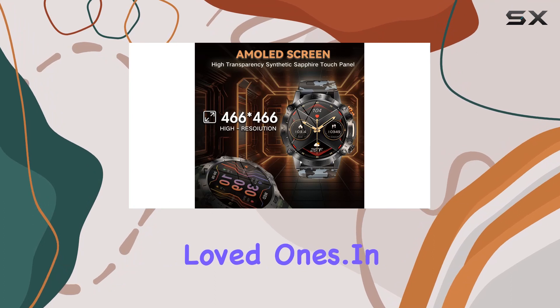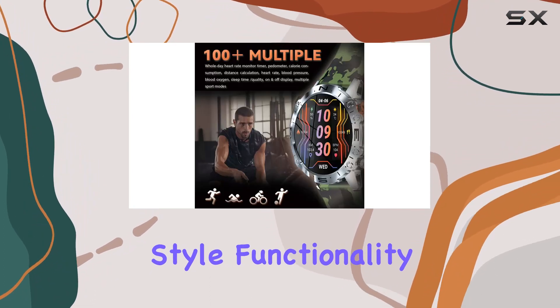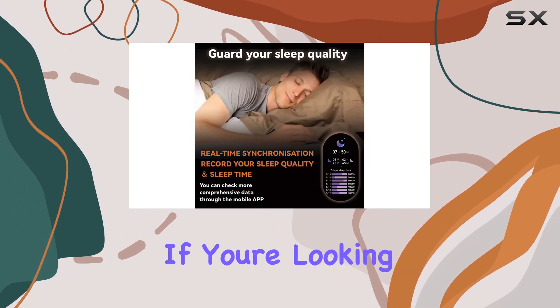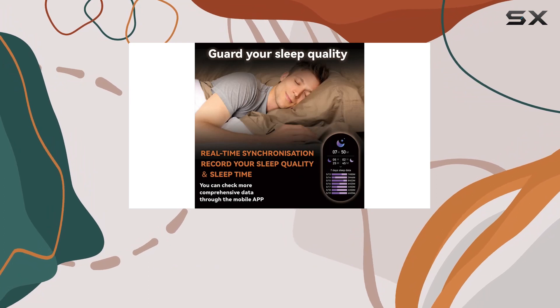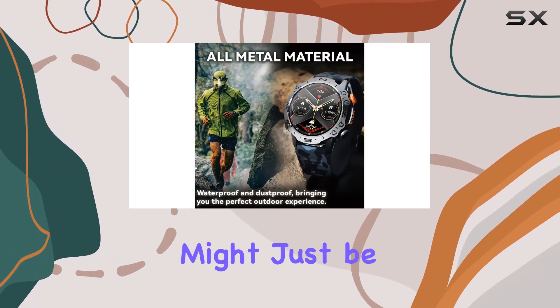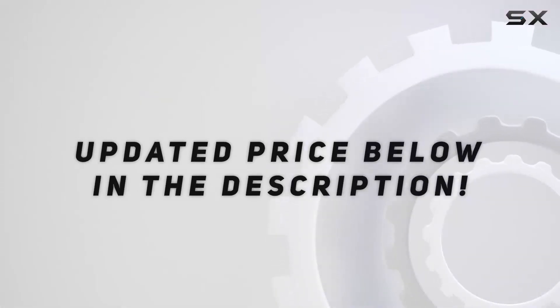The package includes a 12-month warranty, making it an ideal gift for your loved ones. In conclusion, the Gloney smartwatch combines style, functionality, and durability, making it a standout choice in the crowded smartwatch market. If you're looking for a reliable companion to track your fitness, monitor your health, and stay connected on the go, this might just be the one for you. Check out the video description for the updated price, and thank you for watching.